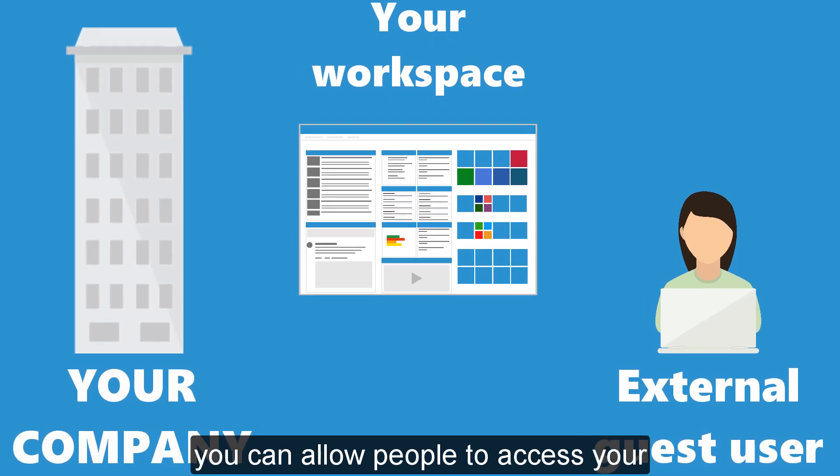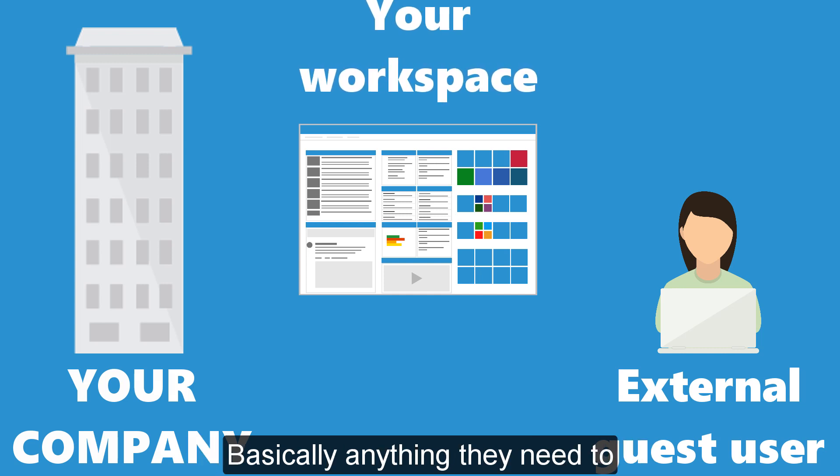You can allow people to access your applications, documents, information — basically anything they need to collaborate with you.